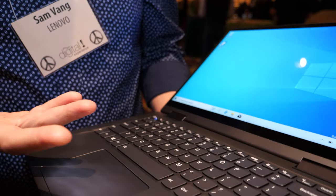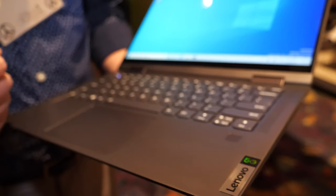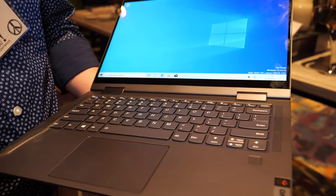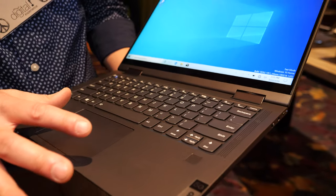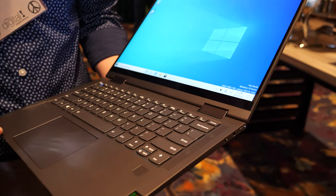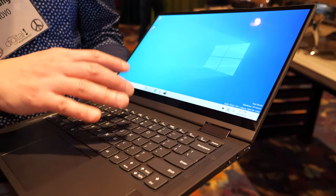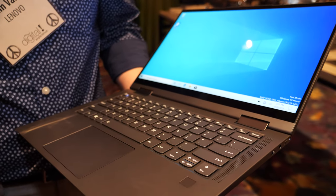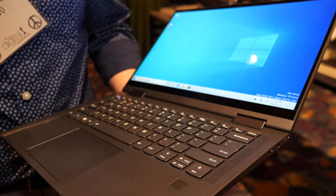What we've done for the Yoga 5G is we've improved the design from last year. Last year for our 4G Yoga — our always-connected Yoga — it was a little bit smaller form factor. This one we've upped it to a 14-inch display, so it's going to have a much nicer, bigger display.